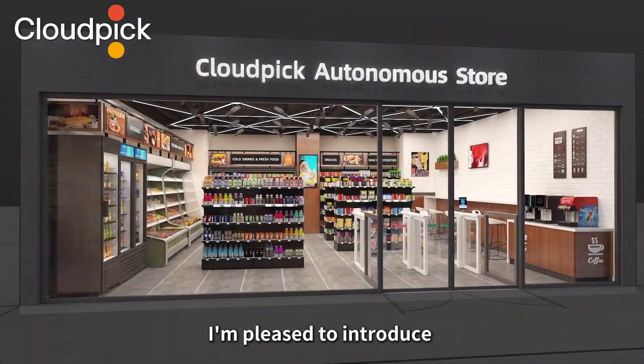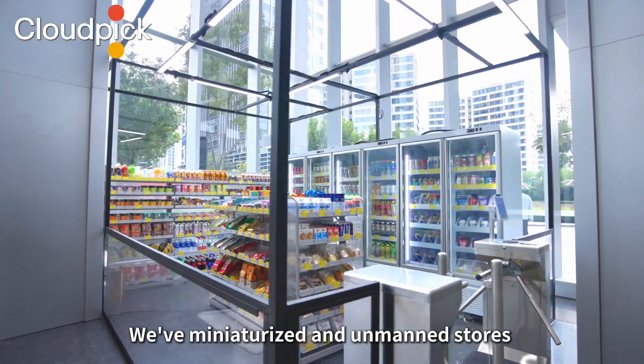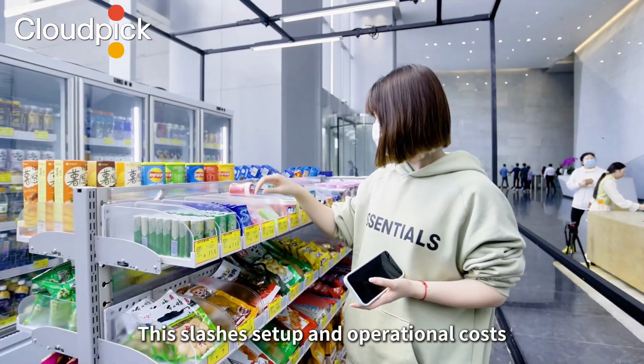Hello everyone, I'm pleased to introduce CloudPix Unmanned Convenience Store Solution. We've miniaturized and unmanned stores using AI and computer vision, eliminating checkouts and cashiers. This slashes setup and operational costs.